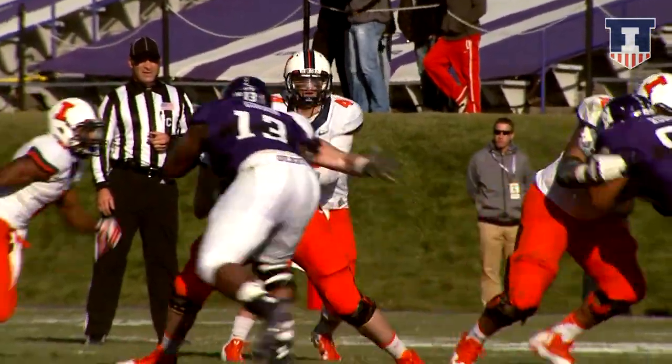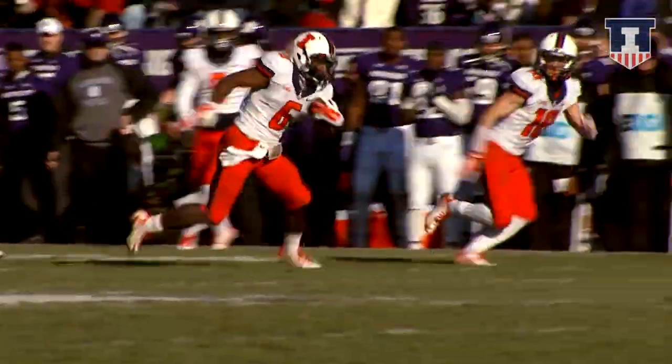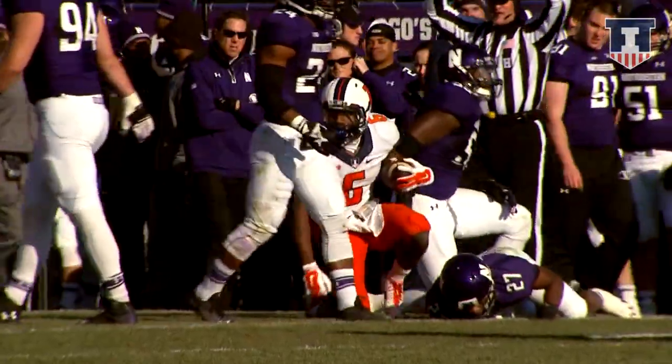First down for Illinois at their own 37. Ferguson in the backfield — Riley gives it to him. Ferguson spinning his way along — 45, 50 — and he's got another first down. They finally catch him.